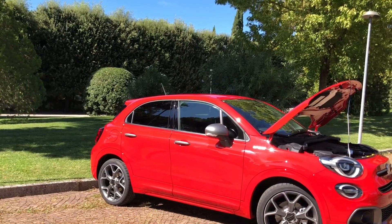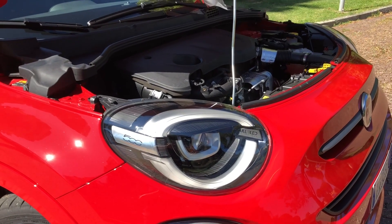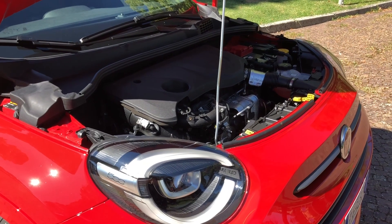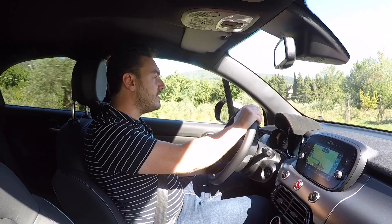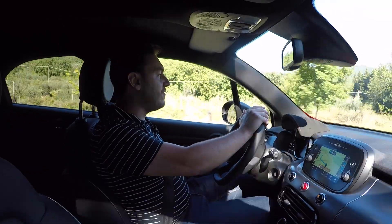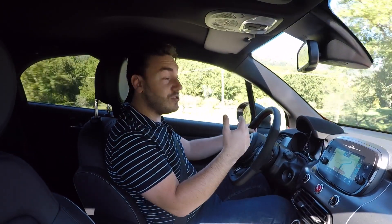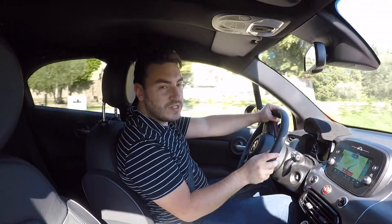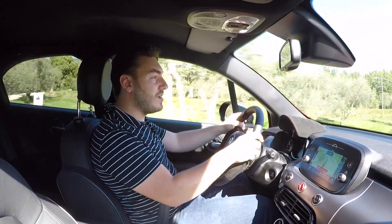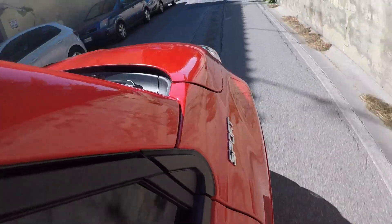Under the bonnet is a familiar 1.3-litre Firefly engine, producing 148bhp and 270Nm of torque. Now mechanically, give or take, it's pretty much identical to what we've seen throughout the Fiat 500X range, but what this car has is slightly reworked suspension, reworked steering which is supposedly there to reduce understeer, and also lower suspension — it's 13mm lower than standard.